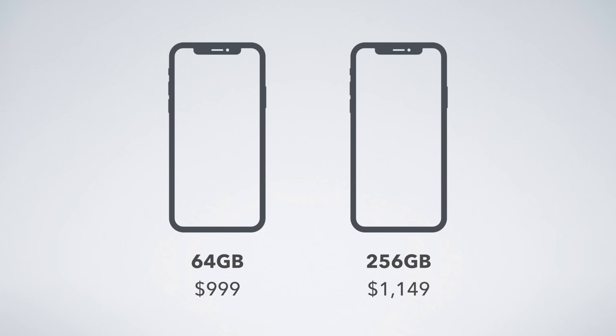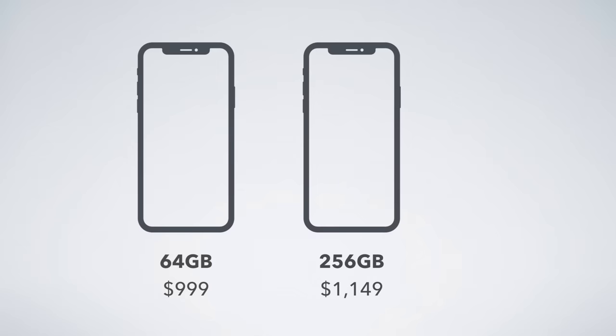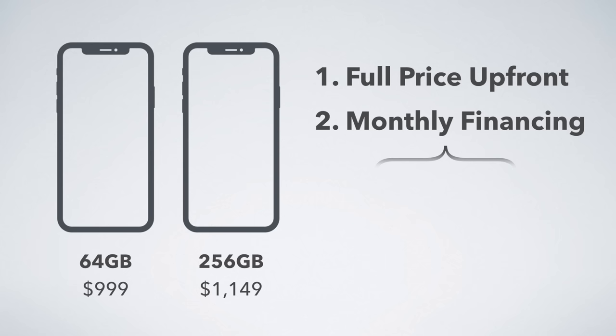The iPhone X is an expensive device. 64 gigs starts at $1,000, and 256 gigs is $1,149. There are two main ways to pay for the iPhone X: you can either pay full price up front, or use monthly financing either through a carrier or through Apple's iPhone upgrade program.